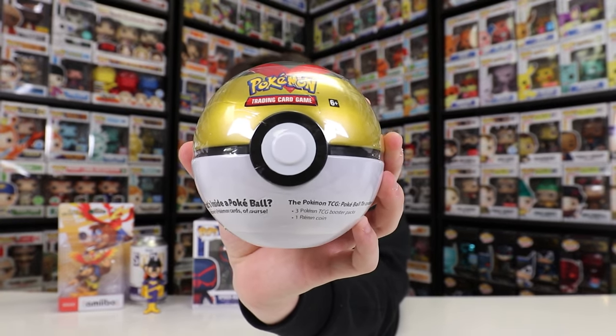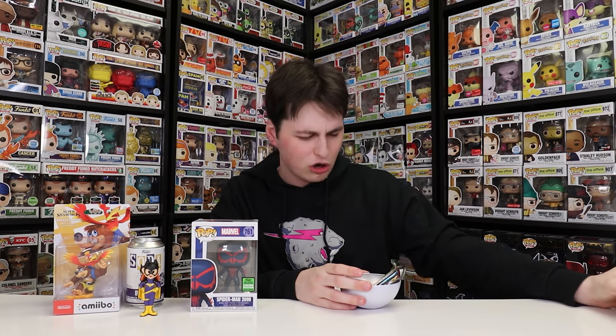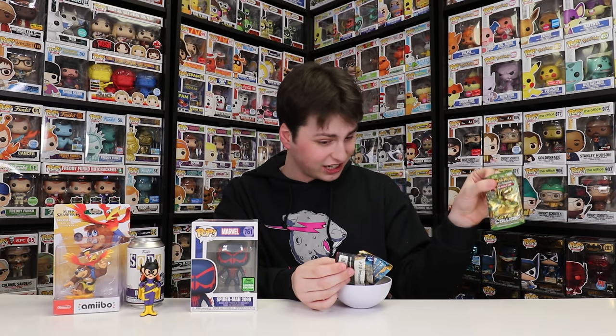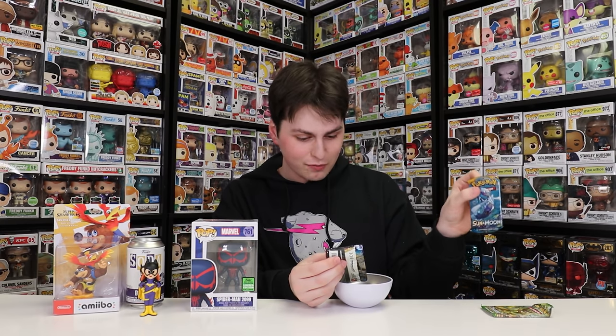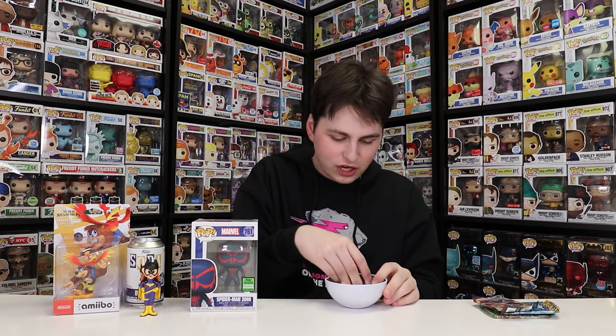Now, guys, that's not all that I got over at Toys R Us. Before we move on to the stuff that I got over at That's Entertainment, I want to crack this open with you guys right now just to see if we get anything good. And this one here is one of the newer Pokeballs, so I am kind of excited to see what packs you get inside of here. Let me guess - Steam Siege, Vivid Voltage, and maybe Darkness Ablaze? Let's see here. So we got Fates Collide, we got Sun and Moon Base Set, and then Sword and Shield Base Set.